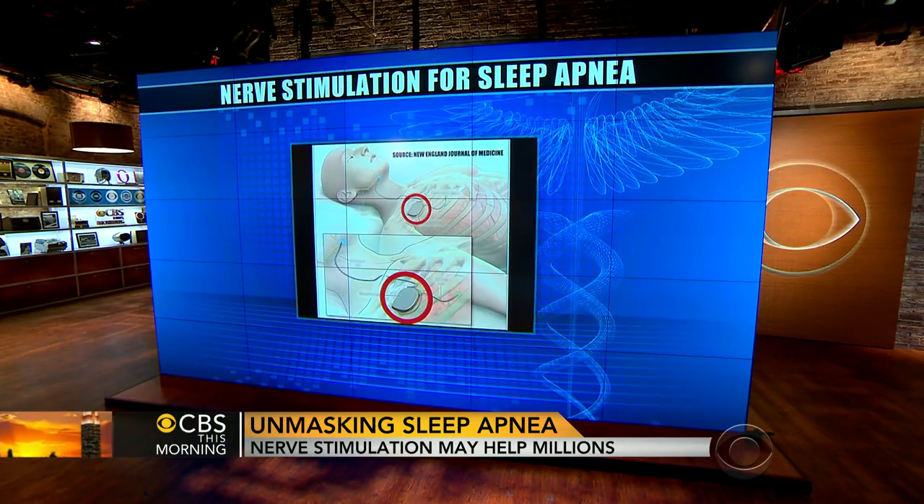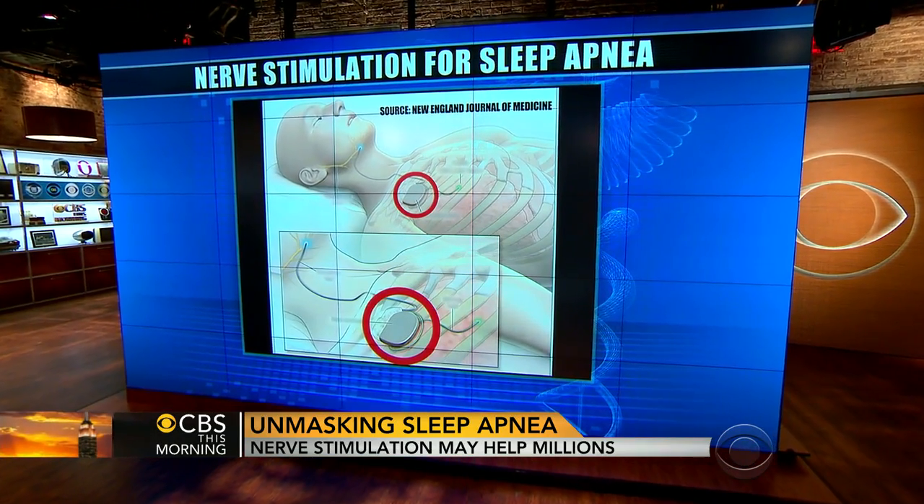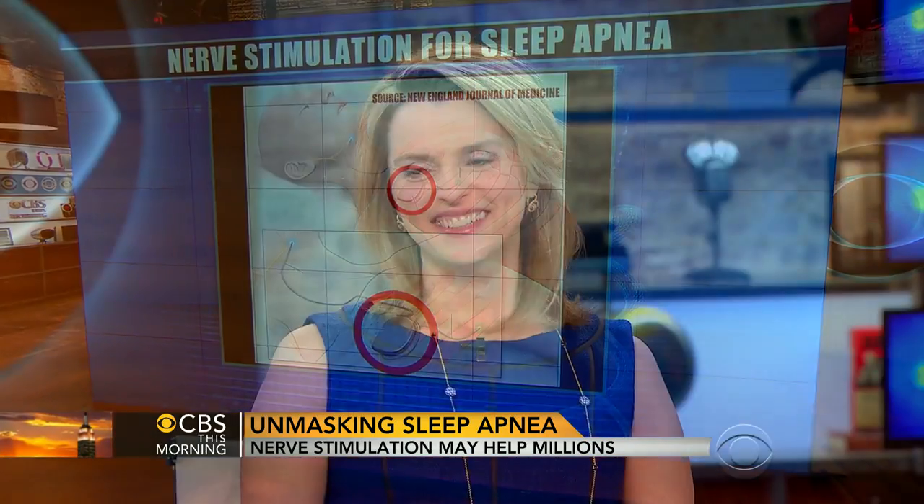But a study out this morning in the New England Journal of Medicine finds that a new device implanted under the skin could be a real alternative and help. Dr. Carol Ash is director of sleep medicine at Meridian Health in New Jersey.